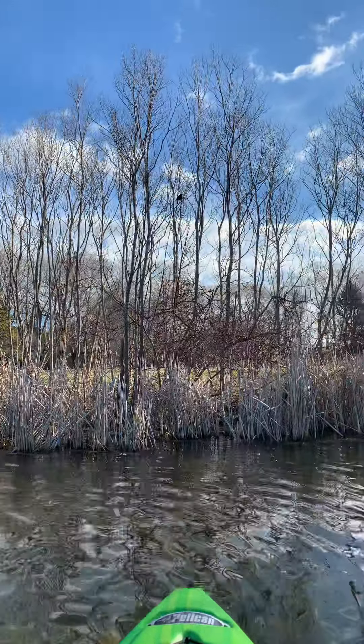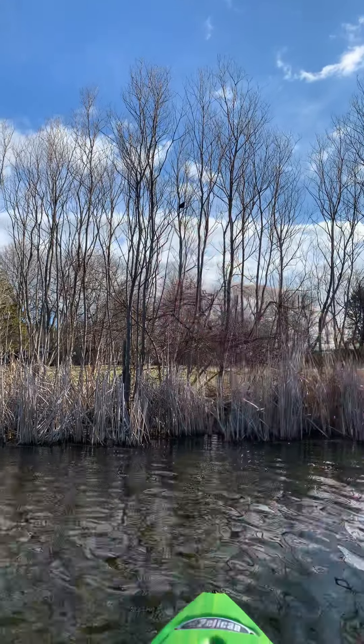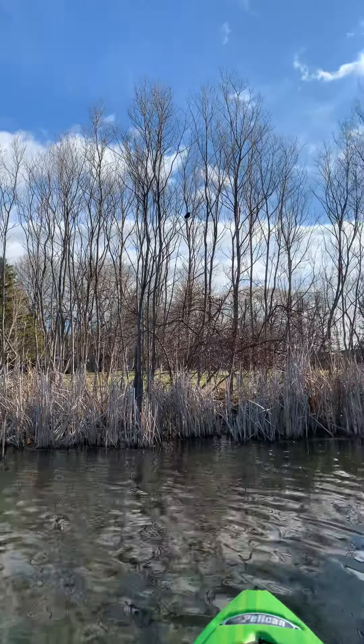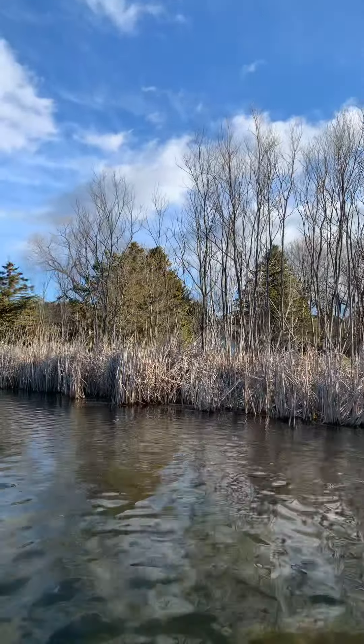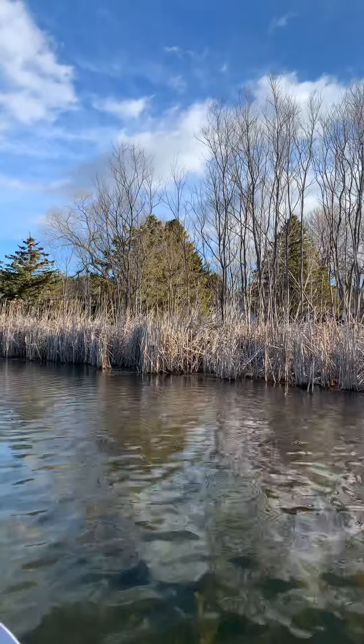There's a bird that lives along the edge of the pond, and it's called the red-winged blackbird. If you can see that little spot right there, that's a red-winged blackbird. They talk a lot — they like to chatter. But their nests are in the cattails.